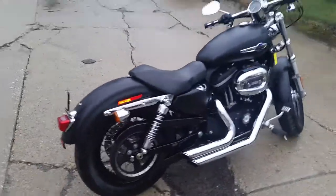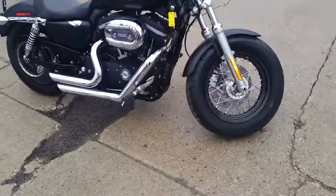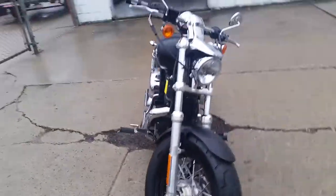This one's a 2013 Harley-Davidson Sportster 1200C. We've got this thing priced to move — $7,900. Denim black, it's got the Vanson Heinz Slash Cut Shorty Exhaust. It's going to make this thing sound great.